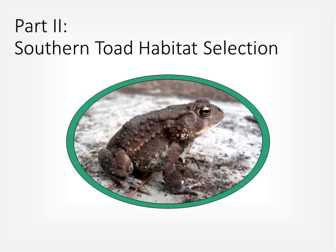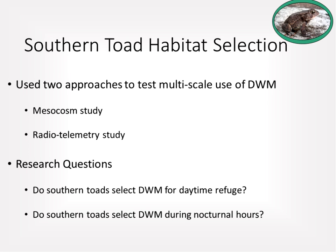Part two of the presentation covers down-woody material selection by southern toads. The research used two approaches to examine multiple-scale use of down-woody material: a mesocosm enclosure study and a radio telemetry study, examining whether toads select down-woody material for daytime refuge and during nocturnal hours.